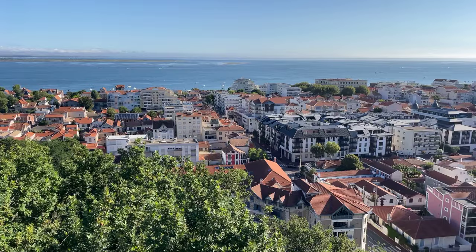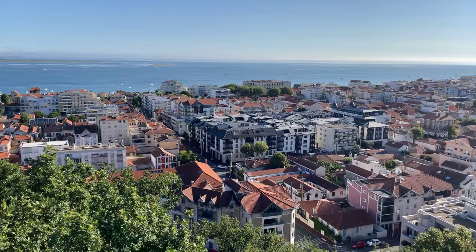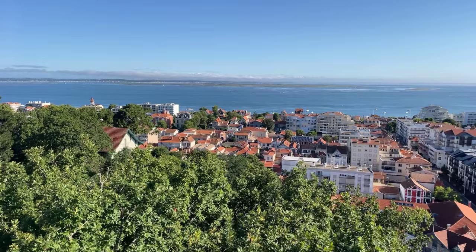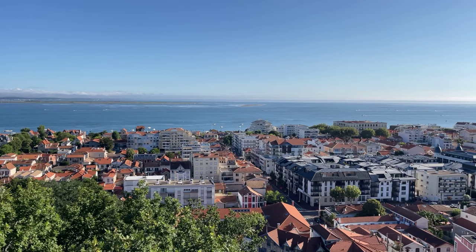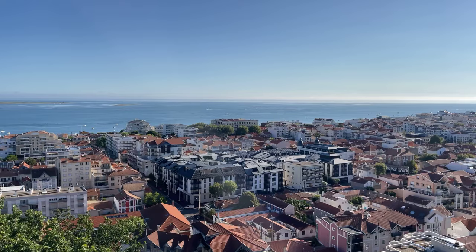At my feet here is Arcachon, or at least part of it. This city of about 12,000 people is a very popular seaside resort, mostly with French and European tourists — most people I see this week speak French. It is divided into four zones, which is quite unusual. The part right over the Bay of Arcachon is known as the summer town, where most people stay because you want to be close to the glorious, beautiful sand beaches.